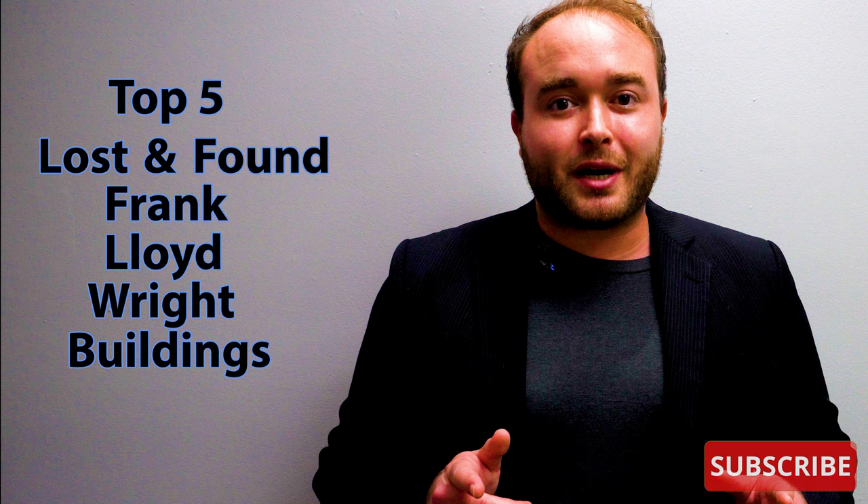Hi everyone, my name is Ken. Welcome to This House. Today we are counting down the top five lost and found Frank Lloyd Wright buildings. This video was brought to you by our membership program. Stick around to the end to learn more about that.